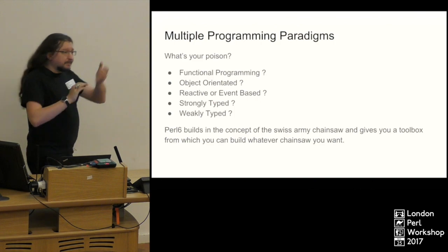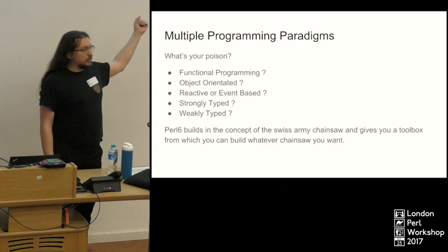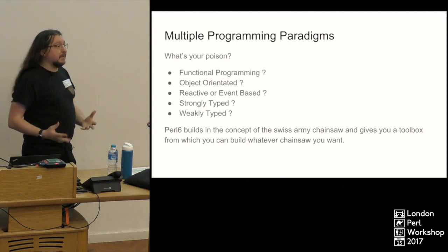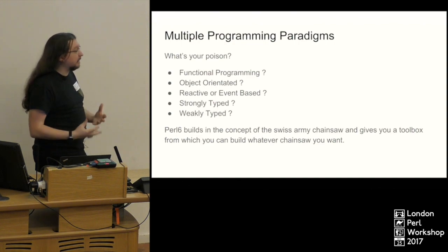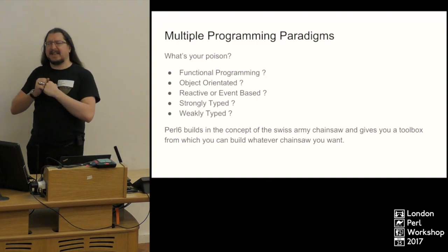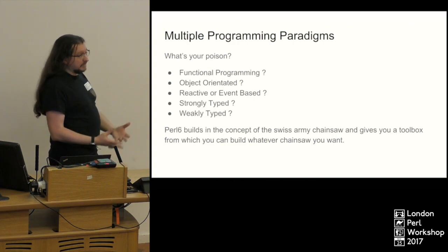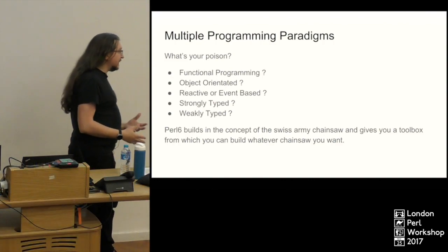One of the first things about Perl 6 is it gives you multiple different ways to program. You can write functional programming style, do fully object-oriented programming with roles and multi-methods, or do reactive event-based programming. The supplies, channels, and promises mean you can do some really powerful asynchronous stuff. If you're a fan of strong typing you can stick types everywhere, or you can go with duck typing. Using types also gives you a little speed boost as the compiler can make some bits faster.